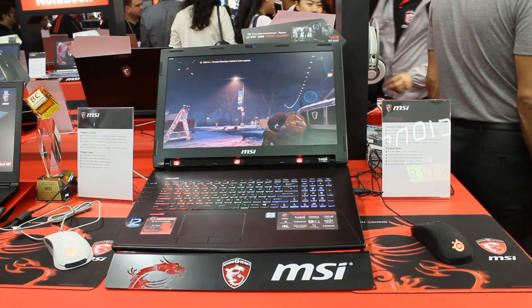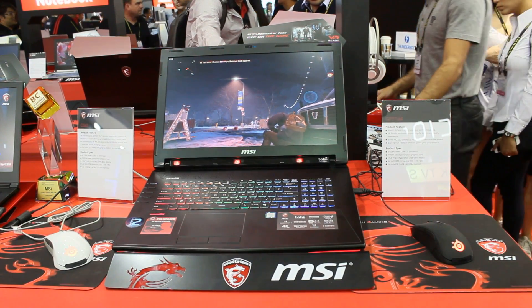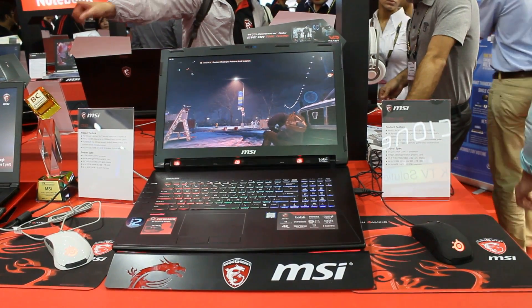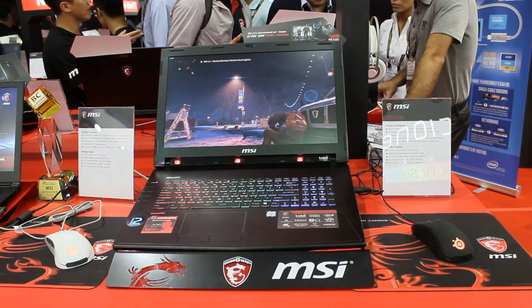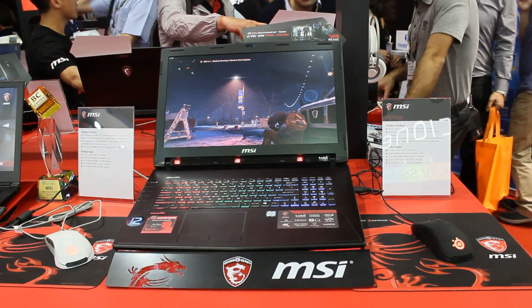Today I got to try something new in the way of eye tracking for games on MSI's GT72s, a little bit of an older laptop of theirs with Tobii eye tracking. If you take a look under the screen there are three red lights and those are used to track your eyes. I expected a silly gimmick and really that's what it is, but it works. You could look around the screen pretty much using your eyes as a mouse.